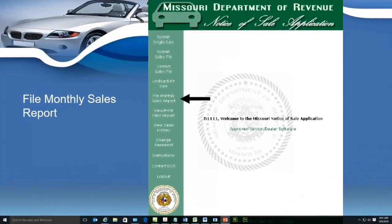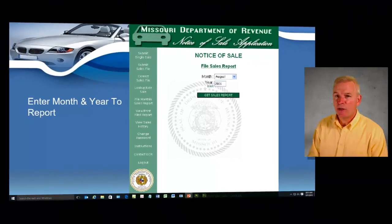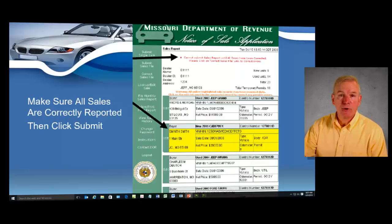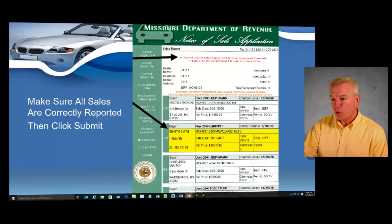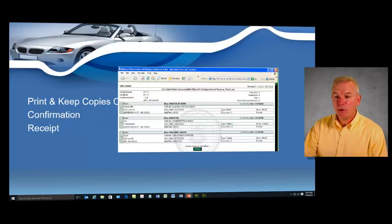I will also show you in class how to do what we call filing a monthly sales report. Every single month you are required to log on to the Department of Revenue's website and do a monthly sales report — unless you're doing it on paper, in which case you can send in a paper version as well. You will not be able to file your monthly sales report until that month has completed. It's easy — you're basically going to click your mouse a couple of times, look at the overview of the sales you've had in one month, then click the submit button and you'll get a confirmation receipt.